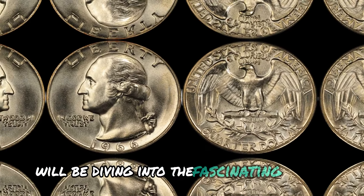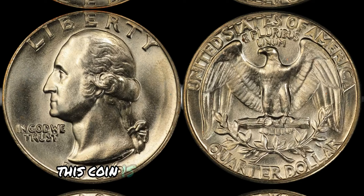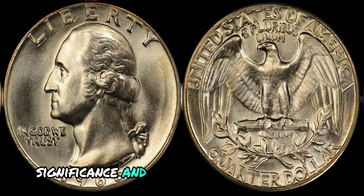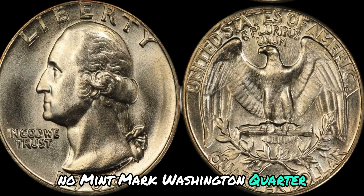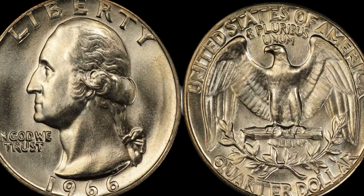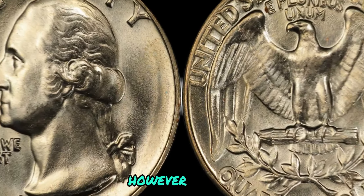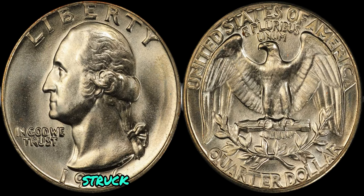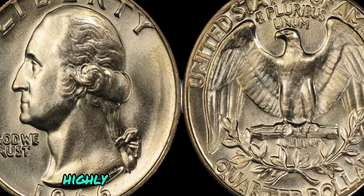We'll be diving into the fascinating world of the 1996 No Mint Mark Washington quarter dollar coin. This coin is shrouded in mystery and intrigue, and we'll be exploring its history, significance, and potential worth in today's market. The United States Mint typically adds mint marks to coins to indicate where they were produced. However, in 1996, there were a small number of Washington quarter coins struck without a mint mark — a rare occurrence that has made these coins highly sought after by collectors.